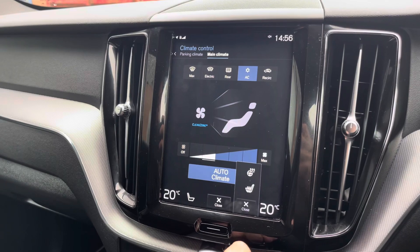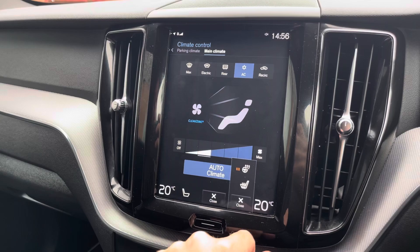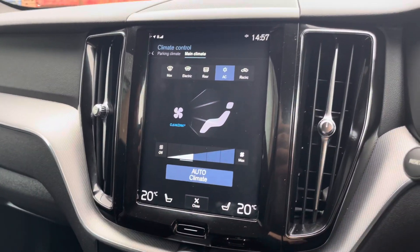The vehicle's climate control system is also accessible via the screen, giving access to the heated seat function along with the heated steering wheel function — again a perfect feature for the colder months of the year.